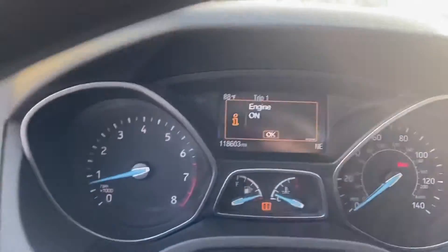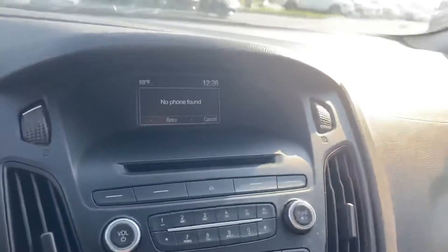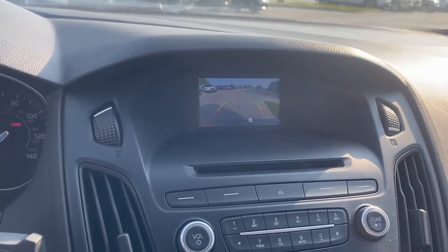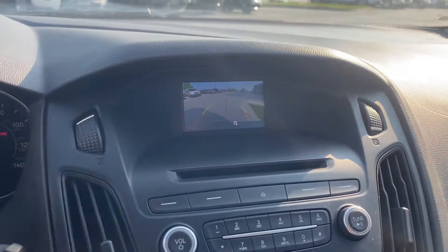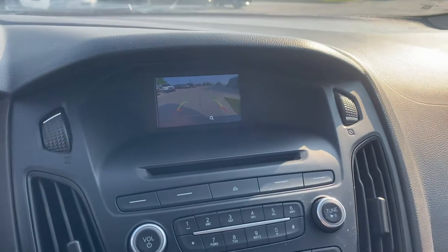Going ahead and verifying the miles for you. The cool thing about this vehicle is it does have a backup cam. You can see there that it actually guides you so you know exactly where you're going to land, and it also has that red severity line so you know exactly when to stop.